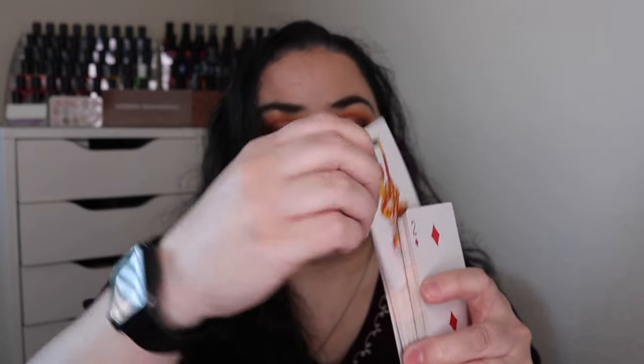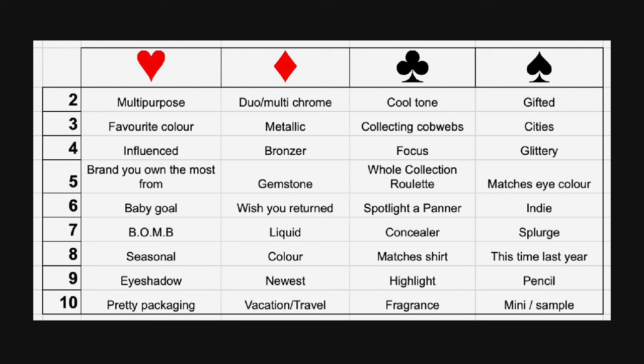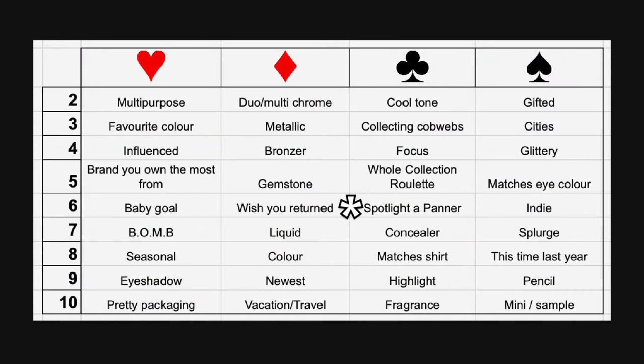It is time to choose three new cards. I have my deck of cards with one joker added in. I'll pop the game board up on the screen and start shuffling. I can see prompts like multi-purpose item, favorite color, influenced brand you own the most from, baby goal, black-owned makeup brand, something seasonal, eyeshadows, and maybe gemstone as a new one. Let me shuffle one more time. The first card is the Six of Clubs, which says spotlight a panner.